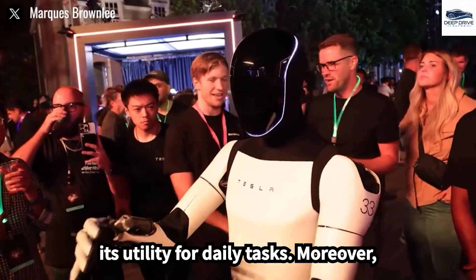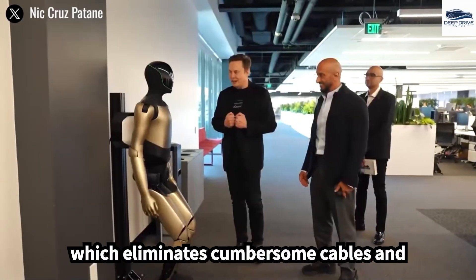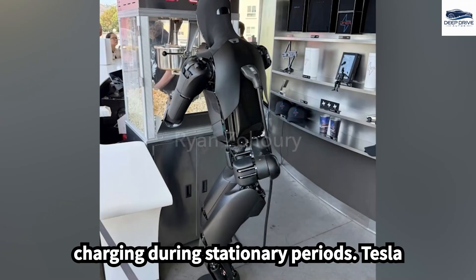Optimus includes wireless charging capabilities, similar to smartphones, which eliminates cumbersome cables and bulky connectors, allowing for seamless charging during stationary periods.